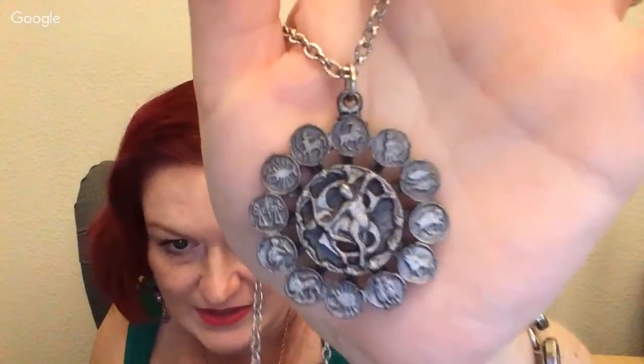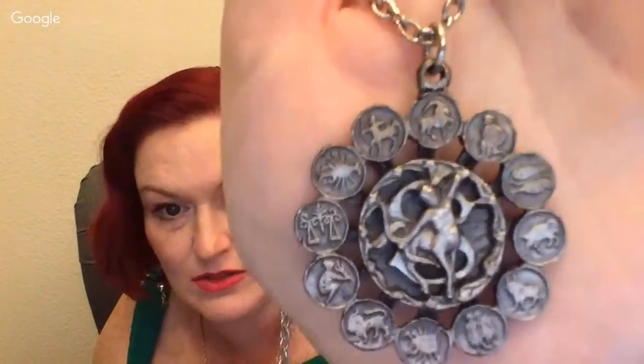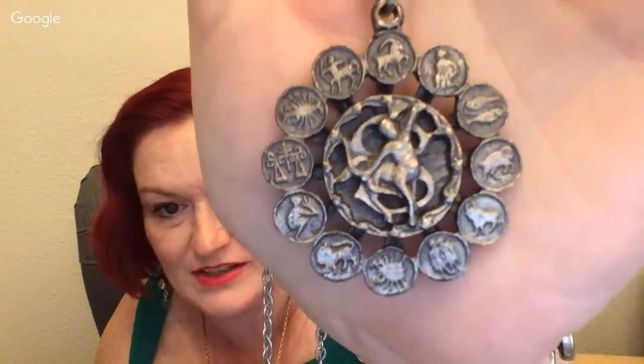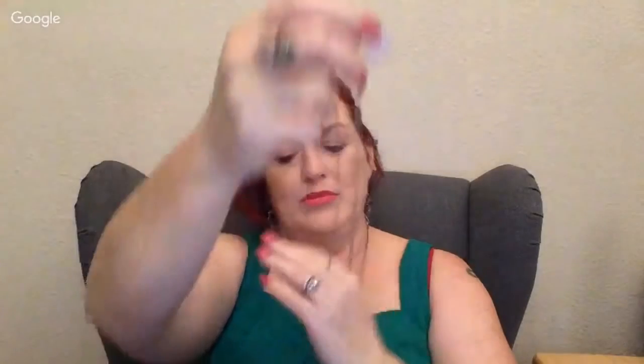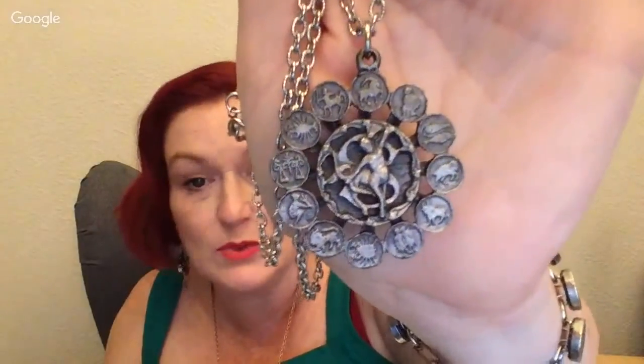Next is a Sagittarius necklace — it's got all the zodiac signs around the edges and Sagittarius in the center. I tend to do okay selling zodiac pieces because people like their sign. This was three dollars, and I'm guessing it would probably go around the $20 mark unless I see something that tells me differently.